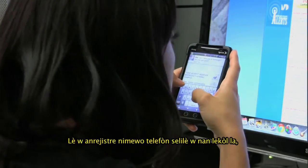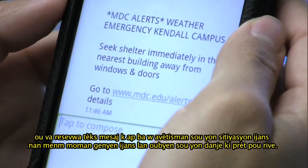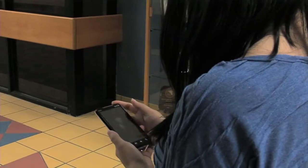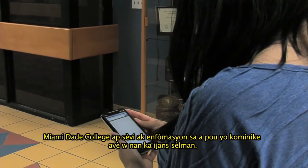By registering your cell phone number with the college, you will receive emergency text messages alerting you of a current or imminent threat. Your cell phone must have text messaging capabilities. Miami-Dade College will use this information for emergency communication purposes only.